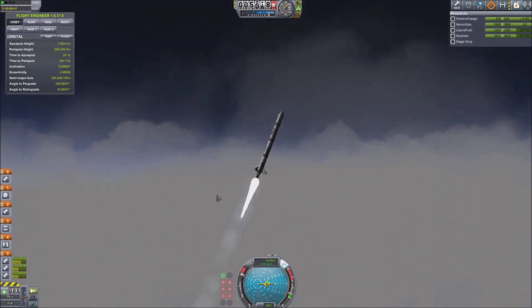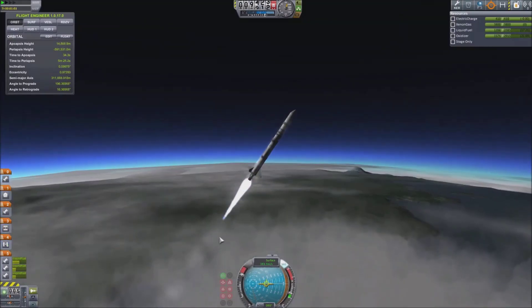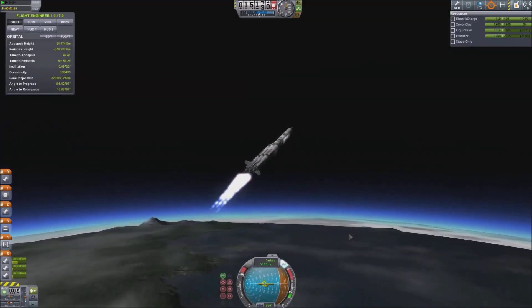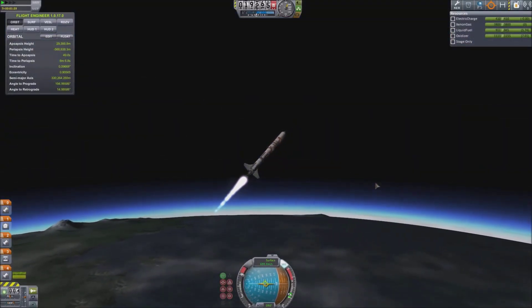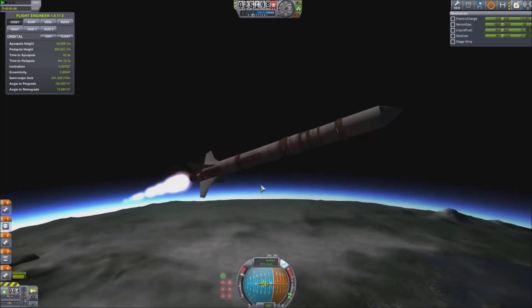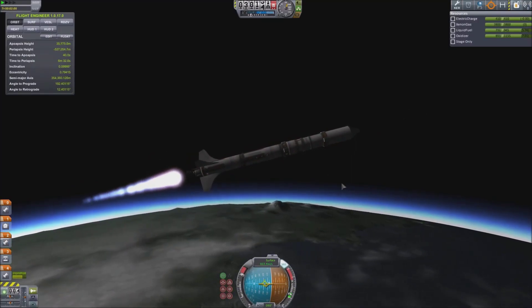The reason this sort of thing comes about is because the other day I was simply playing around with the Ion Engines. In case you're not aware, the Ion Engines aren't exactly the most powerful engines in the game but they are extremely efficient. They don't run off liquid fuel and oxidizer like most engines — they instead run off xenon gas and electric charge. So providing you have RTGs along with a sufficient supply of xenon gas, you can get quite far.